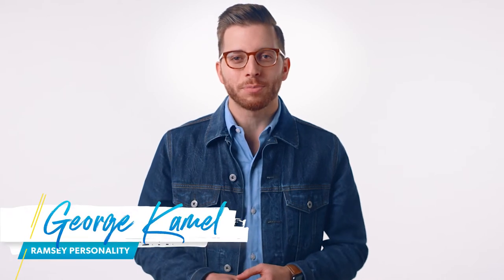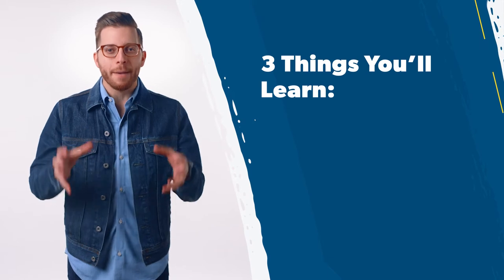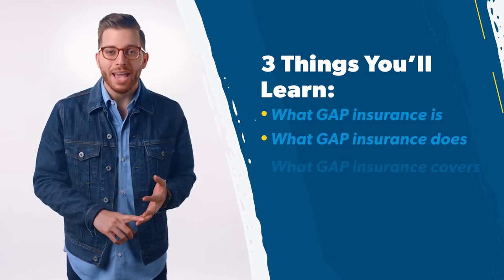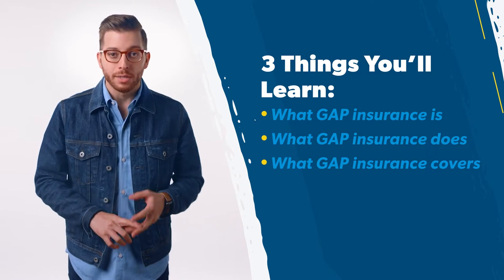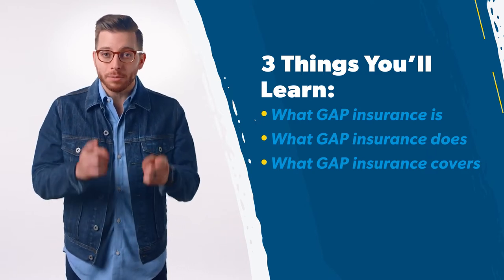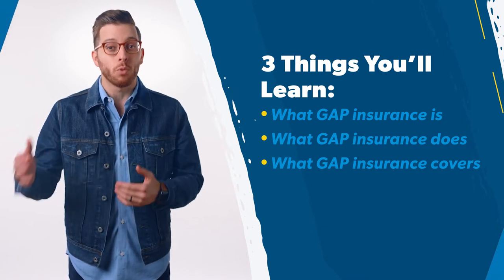I'm Ramsey personality and financial expert George Camel. In this video, you'll learn at least three things about gap insurance: what gap insurance is, what gap insurance does, and what gap insurance covers. Stick around until the end of the video to find out if gap insurance is something you need to buy or something you need to avoid.